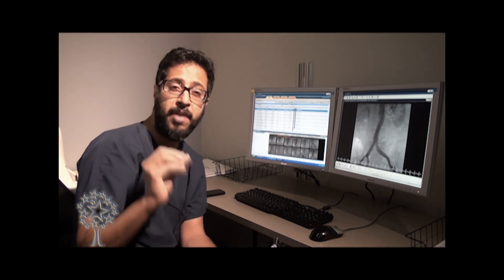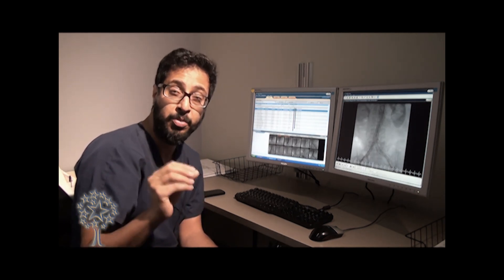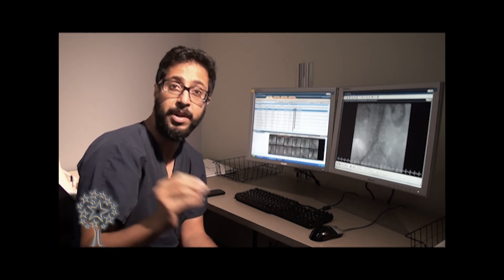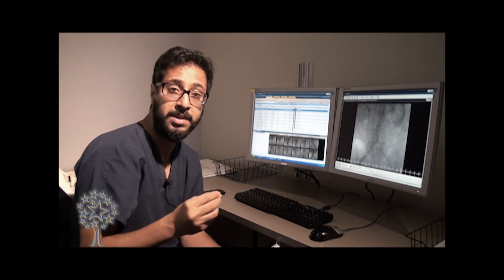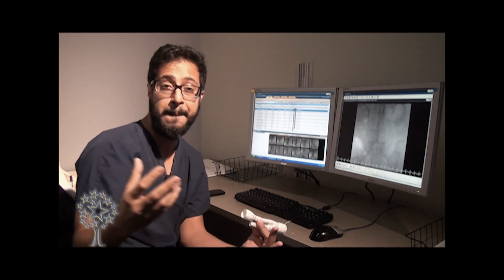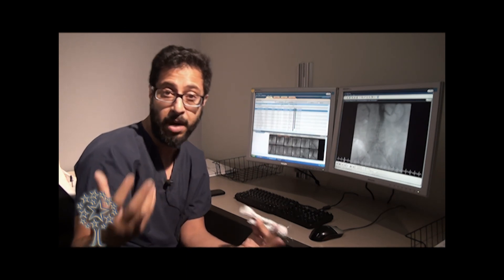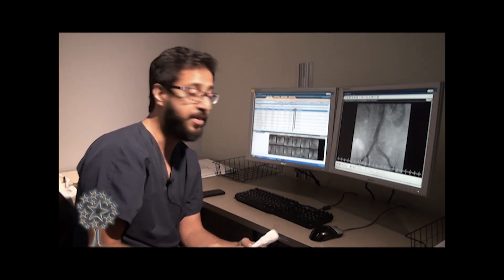The most important thing is you have to pick the right, appropriate patients. There are a lot of patients who are not candidates who can go for surgery — they have a lot of comorbidities. In an ideal world, these are not exactly ideal patients because of the comorbidities and the risk of complications. But I still feel this is the best option we have right now.